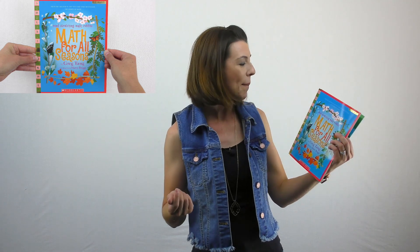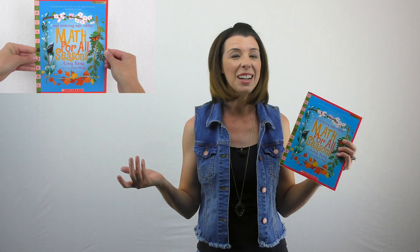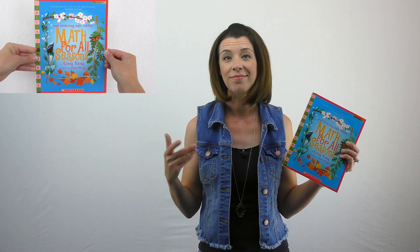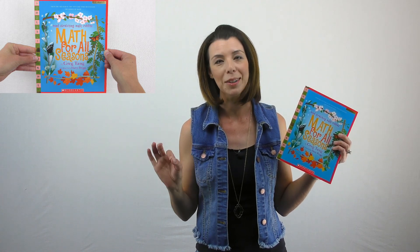I wanted to take a moment and share with you another one of my favorite books called Math for All Seasons — Mind Stretching Math Riddles. These are pretty easy, but I really like the graphics and pictures, which I'll show you in just a moment. I would use them with honestly any grade from kindergarten up to eighth grade. Even high schoolers would probably like some of these, even though they're a little bit easy. Everyone loves to be read to.